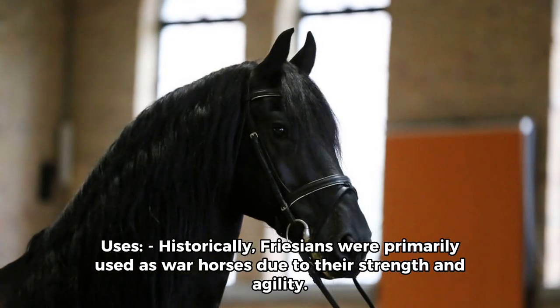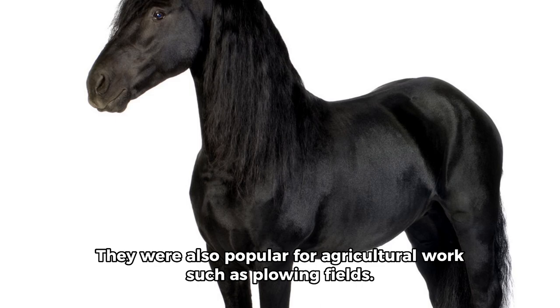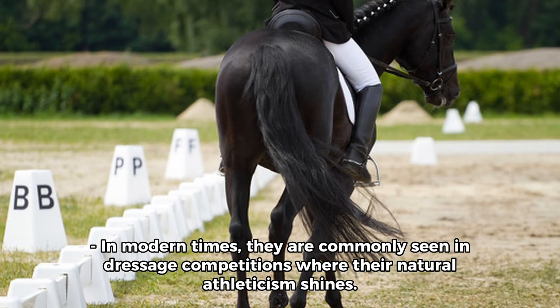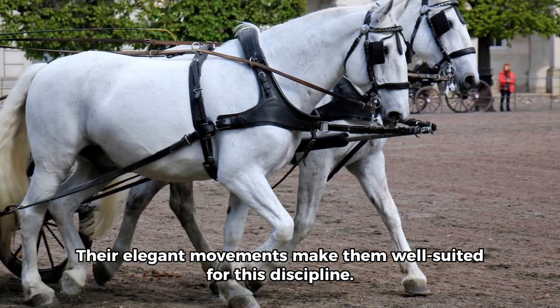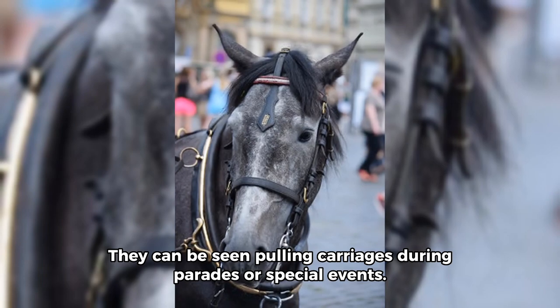Friesians were also popular for agricultural work such as plowing fields. In modern times, they are commonly seen in dressage competitions where their natural athleticism shines. Their elegant movements make them well-suited for this discipline. Friesians are also popular choices for carriage driving due to their impressive appearance, and can be seen pulling carriages during parades or special events.